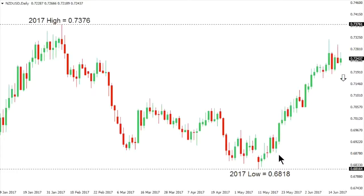Kiwi dollar. The New Zealand dollar rally over the past several days has been impressive, with the market rallying from 2017 lows set back in May at $68.18 all the way back towards the 2017 high which sits at $73.76. But the market could very well start to stall out here ahead of a resumption of declines, as this overall price action is quite choppy. A close below the $71.85 level would do a good job of strengthening that outlook and accelerating those declines.